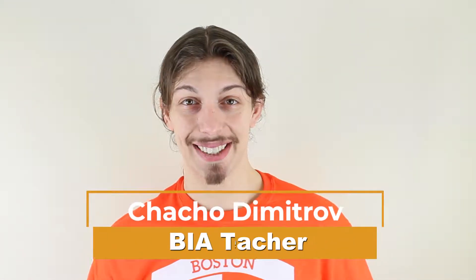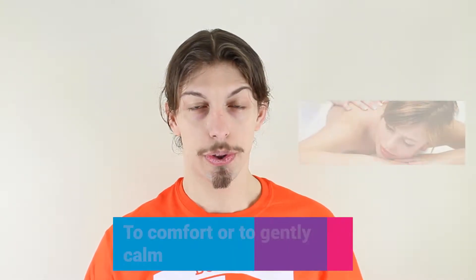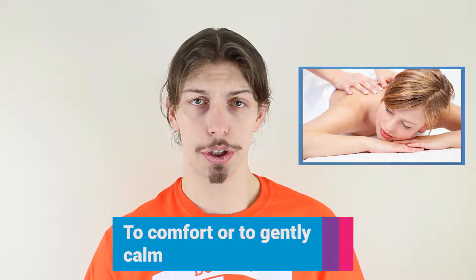Hey everybody! Welcome back to BIA's vocab drill of the day. Today's word is soothe. Soothe is a verb and it is pronounced soothe. The word soothe means to comfort or to gently calm.